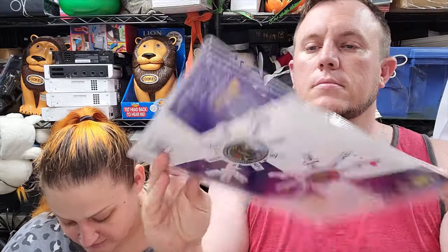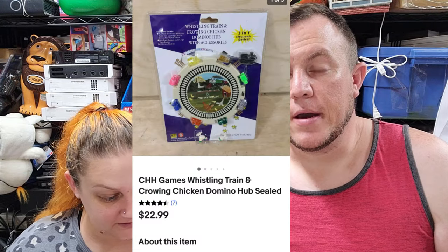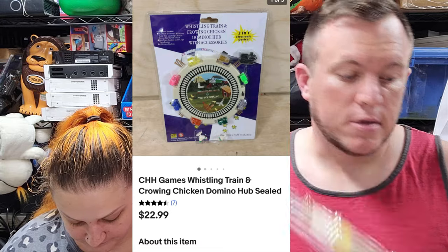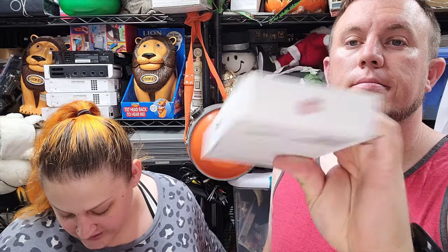This is CHH Games Whistling Train and Crowing Chicken domino hub. It is sealed and it sold for $23. I think it was like four or five bucks - it should go first class, it's super light. Then we got an empty iPhone XR box that sold for $10 shipped in a bubble mailer.